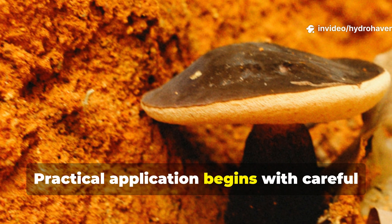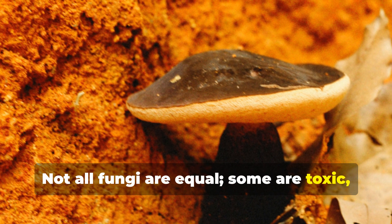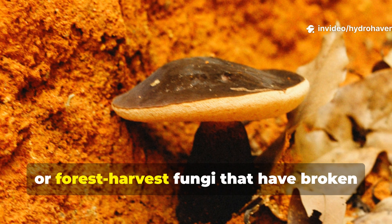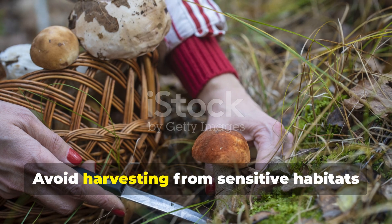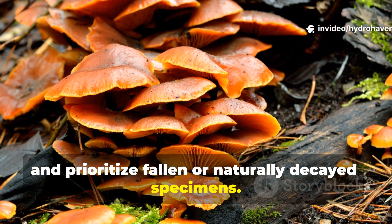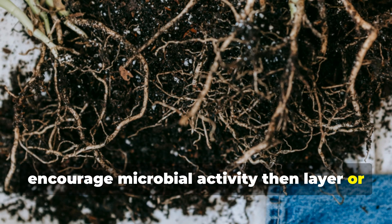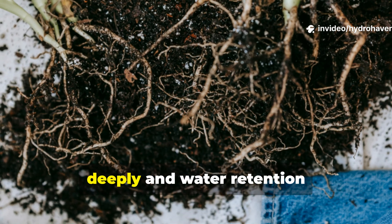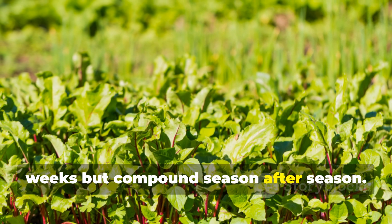Practical application begins with careful observation and foraging ethics. Not all fungi are equal — some are toxic, invasive, or aggressive decomposers. Identify edible, decomposed, or forest-harvested fungi that have broken down plant material and integrate them gradually. Avoid harvesting from sensitive habitats and prioritise fallen or naturally decayed specimens. Chop or lightly crush material to encourage microbial activity, then layer or mix it into garden beds. Over time, plants grow stronger roots, penetrate more deeply, and water retention improves — effects visible within weeks but compounding season after season.